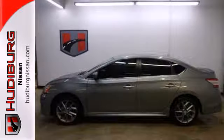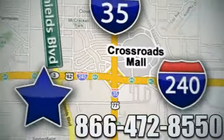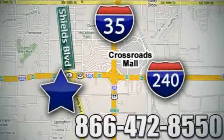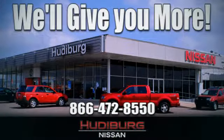Take this value-packed sedan for a spin today. Call or stop in today. We are conveniently located one block west of I-35 on I-240 and Shields in Oklahoma City. Remember, you can count on Hudeburg. We'll give you more!